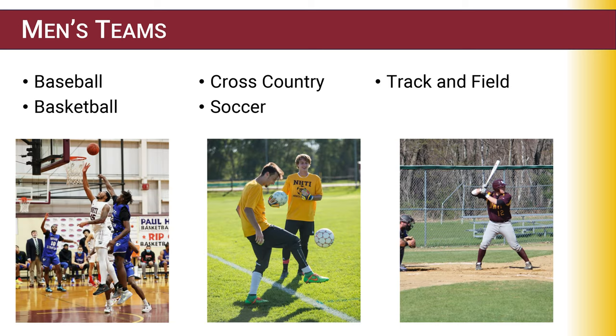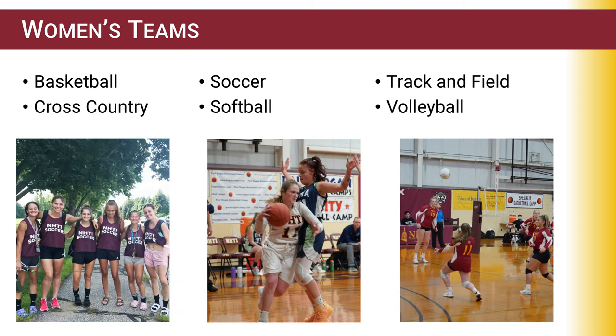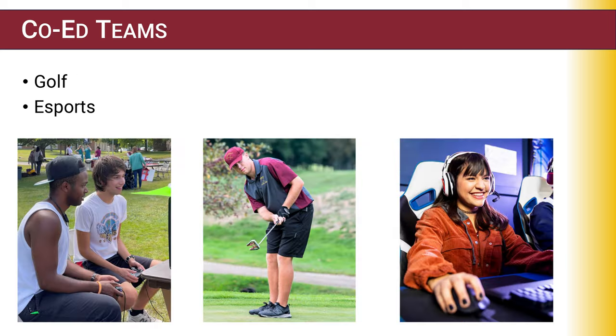Our men's teams offer baseball, basketball, cross-country, soccer, and track and field. Our women's offerings include basketball, cross-country, soccer, softball, track and field, and volleyball. We also have co-ed teams in golf and e-sports.